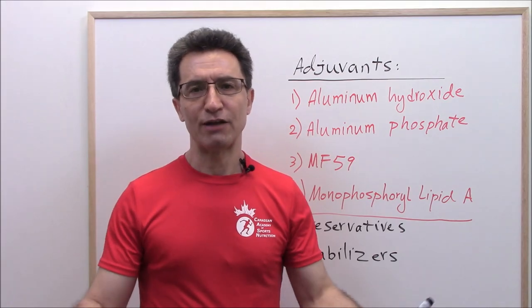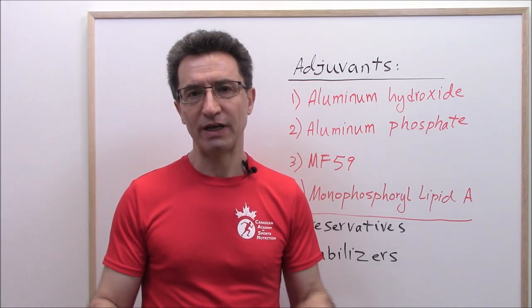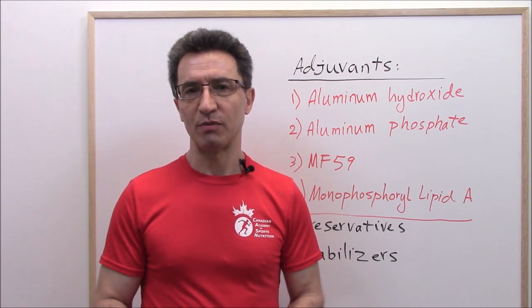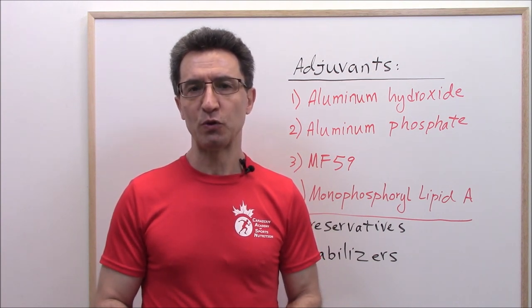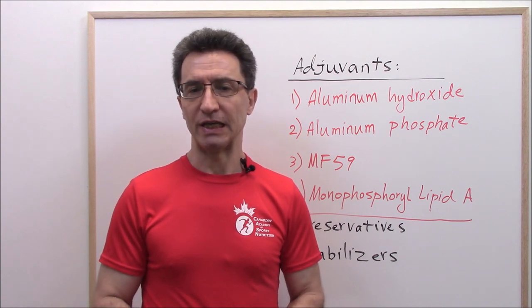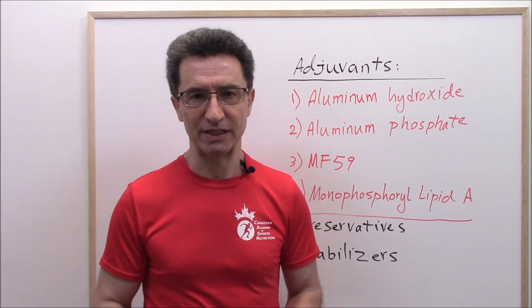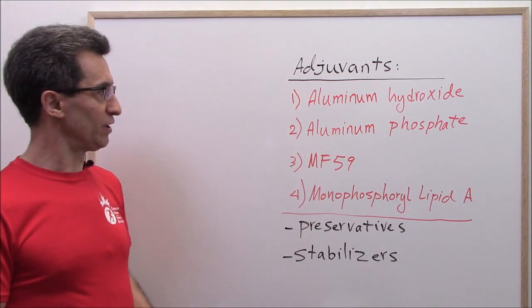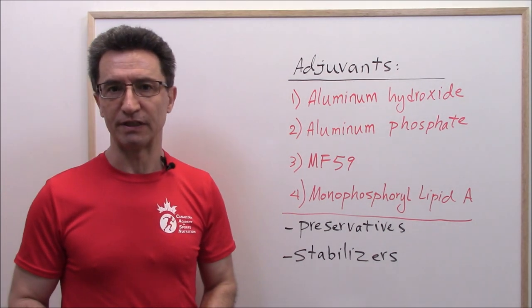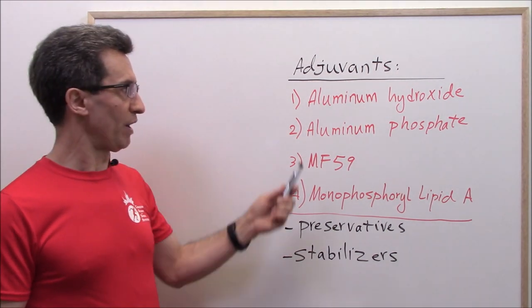What are adjuvants? Why do they add them to vaccines? Adjuvants are substances that can enhance and promote immune response to an immunogen. They help boost the body's response to the vaccines. I have listed the top four adjuvants found in different vaccines: number one, aluminium hydroxide.